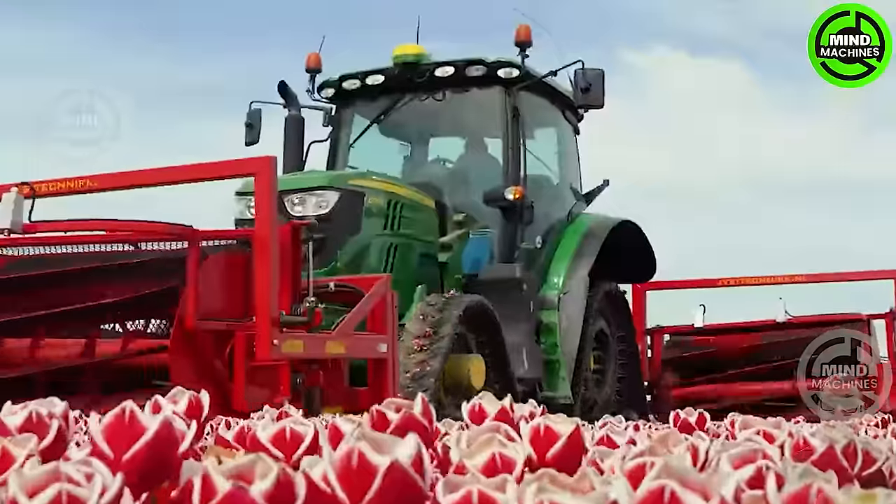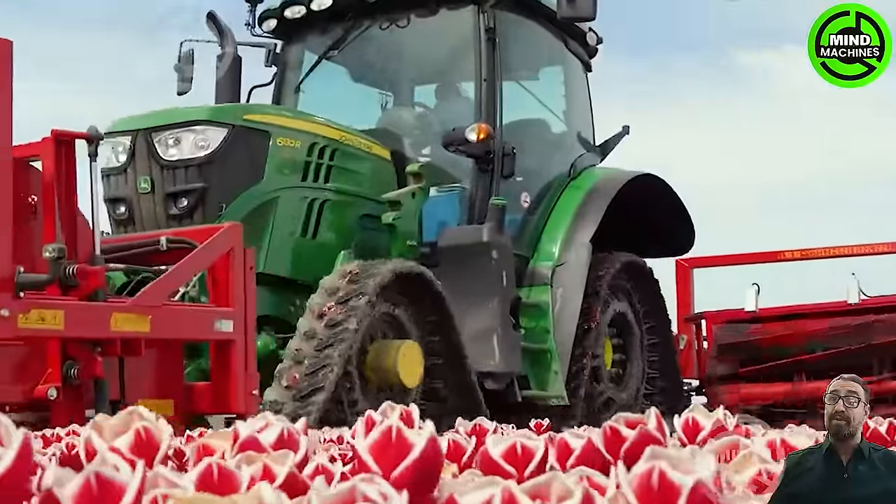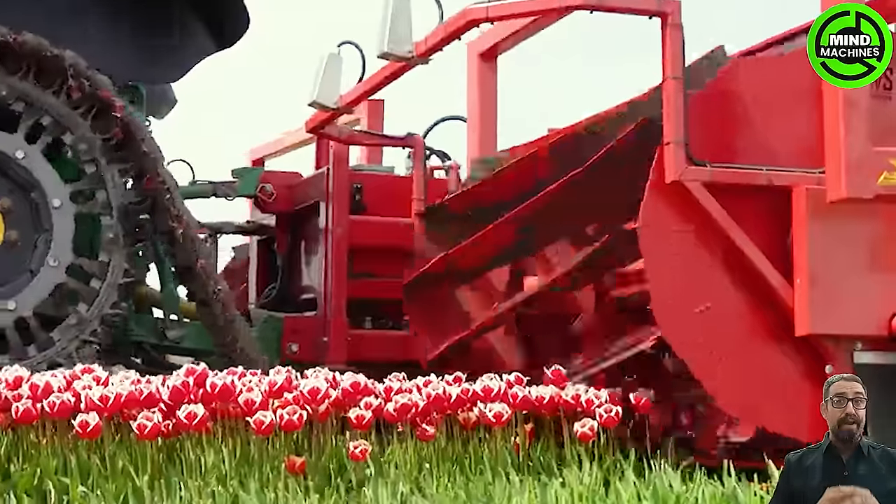The Tulip Flower Cutter efficiently trims tulip blooms, ensuring a precise and careful process to preserve the beauty and quality of the flowers.